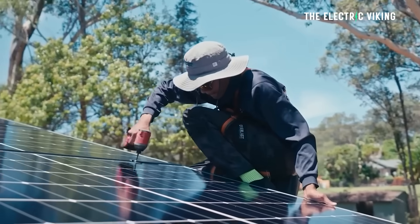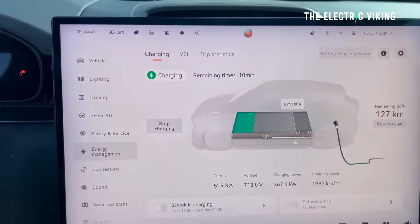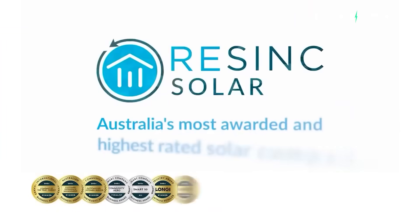On the topic of solar and batteries — I've got a 50-kilowatt-hour battery and a big solar array, so I pay zero dollars for electricity, including charging my electric car. Resync Solar is the company I used; I'll put a link to them in the description below.